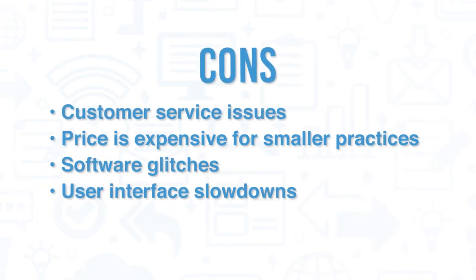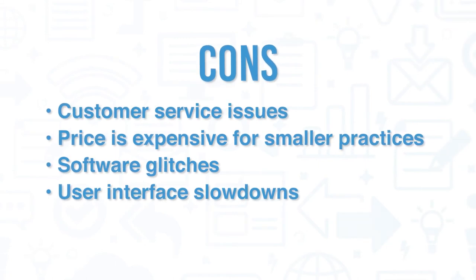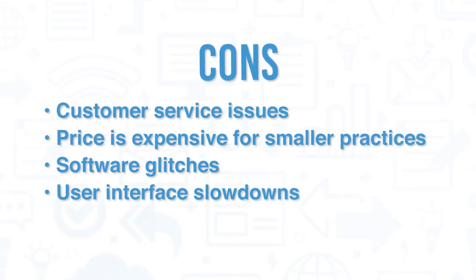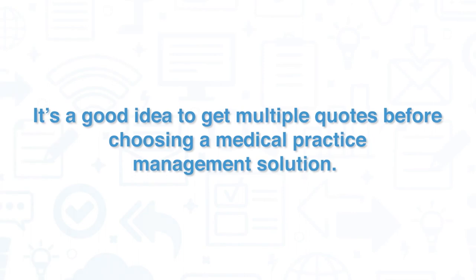On the negative side, some users have stated that customer service workers are not adept at using the program themselves. A few users have also mentioned that the price is expensive for smaller practices, and multiple users have complained of software glitches or user interface slowdowns.